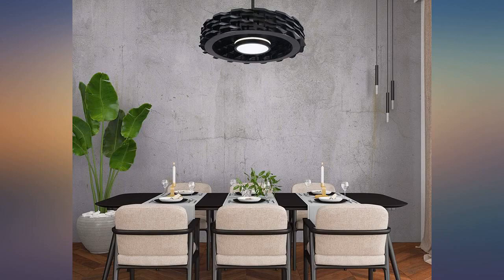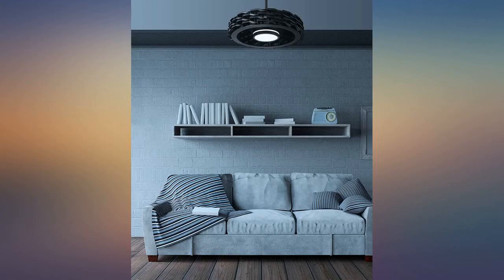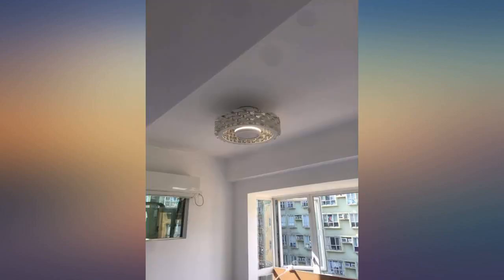I will give the manufacturers 5 stars for innovation on this product. It's a good fan — it's big and it covers a big room if you were wondering. We like it.